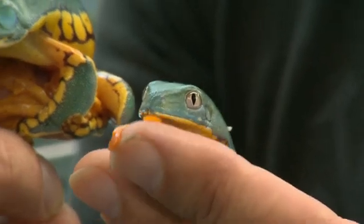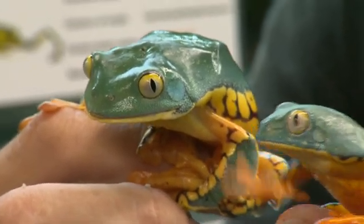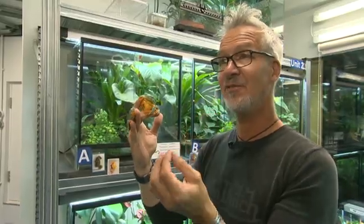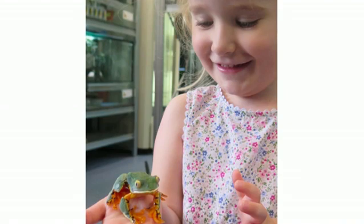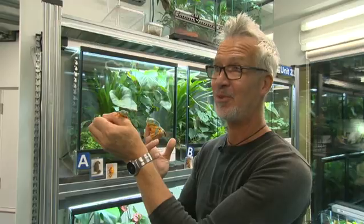Thanks to Andrew's work, this little one's known as the splendid tree frog, and this big one is a new species with a new name. The name Sylvie is named after my granddaughter, who to me is magical. Sylvie is a three-year-old, and she's a really bright child, and she's really beautiful.